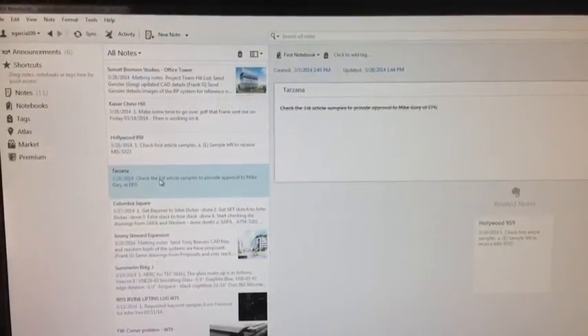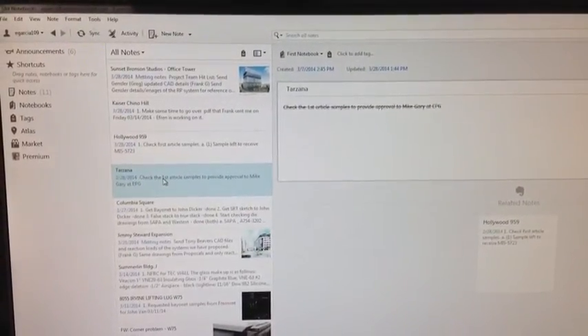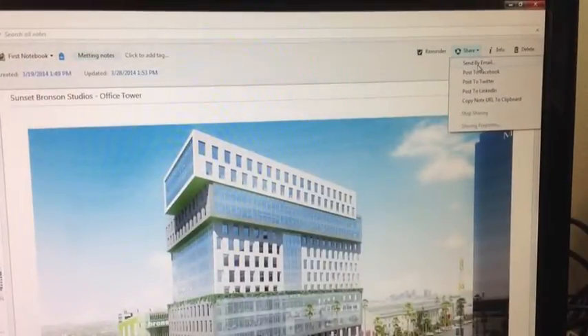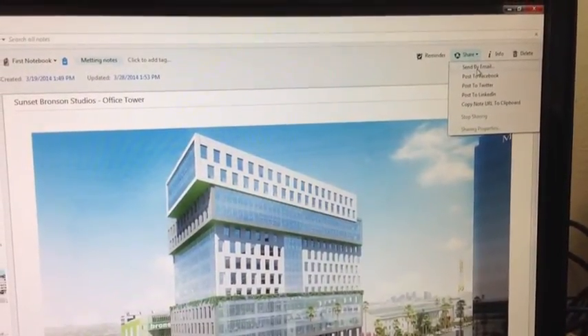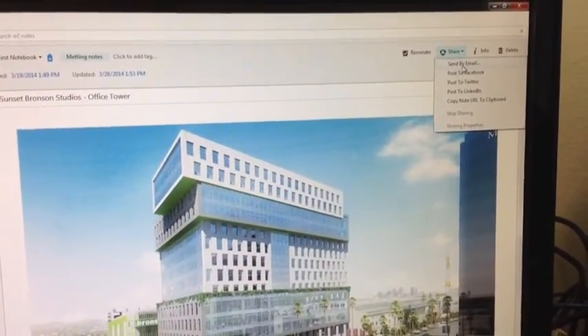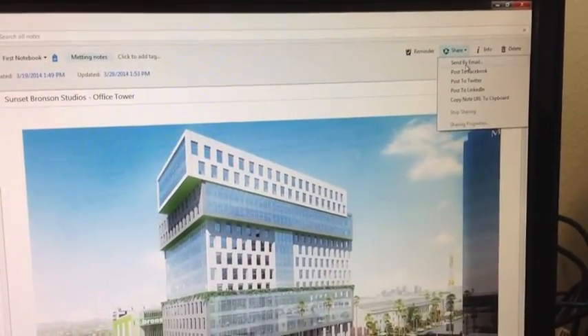Evernote is loaded to the phone as well, so I can always read and write notes. Evernote also allows you to share your notes, so instead of having to type up an email, you can always just click on share and send by email.